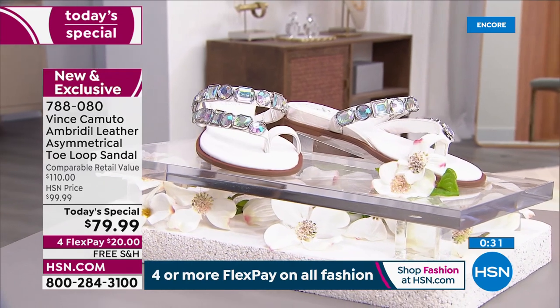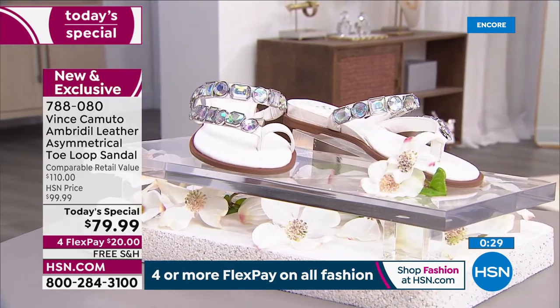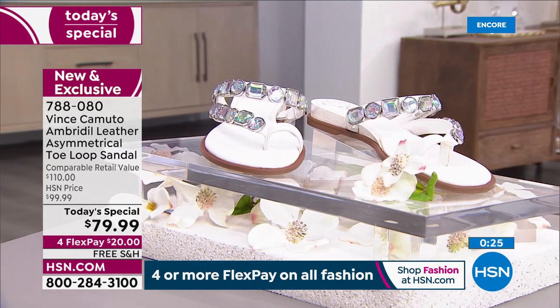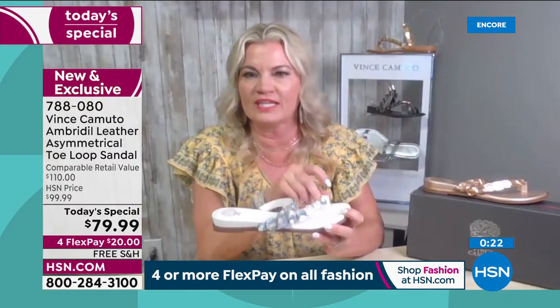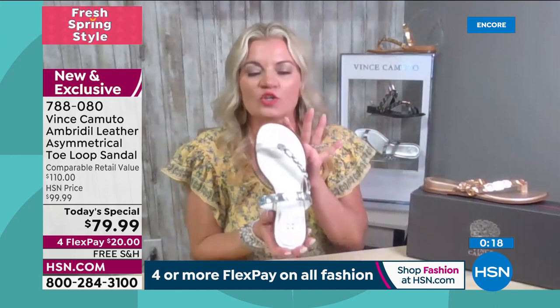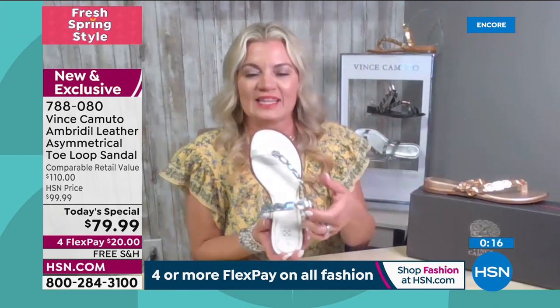We did all that special detail the woman is looking for — she's looking for comfort, style, and to be able to wear it with anything. Super comfortable. From the heel to the toe padding, the toe loop which holds your foot in, the asymmetrical design — so many details. Gorgeous, gorgeous on the foot.